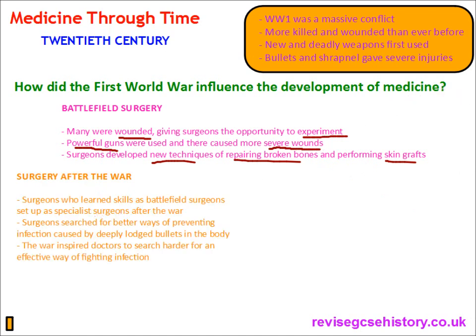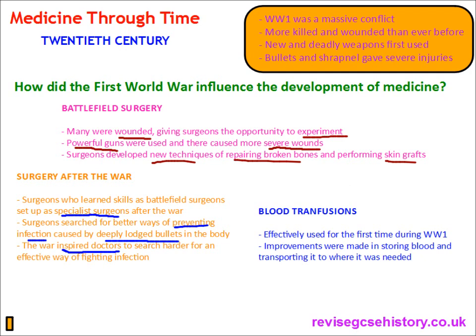After the war, surgeons who learned skills as battlefield surgeons set up as specialist surgeons. Surgeons searched for better ways of preventing infection caused by deeply lodged bullets. The war inspired many doctors to search harder for an effective way of fighting infection — it gave them some incentive and urgency to work harder.